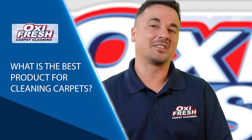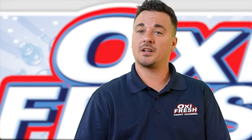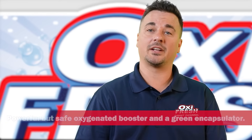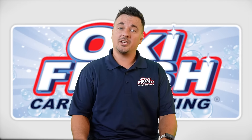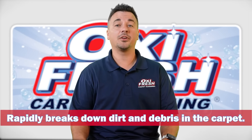What is the best product for cleaning carpets? The best products are the ones Oxy Fresh employees use: a powerful but safe oxygenated booster and a green encapsulator that quickly and easily rescues carpets. The oxygenated booster rapidly breaks down dirt and debris in the carpet, freeing the fibers.